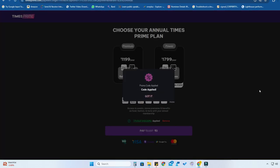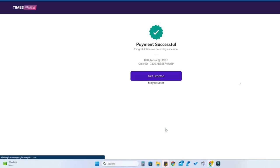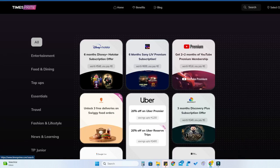Now you are in the final stage. Click on 'Got It', then click on 'Pay'. It shows zero rupees — complete the payment by clicking 'Pay'. The payment will be successful. Click on 'Get Started' and that's it.